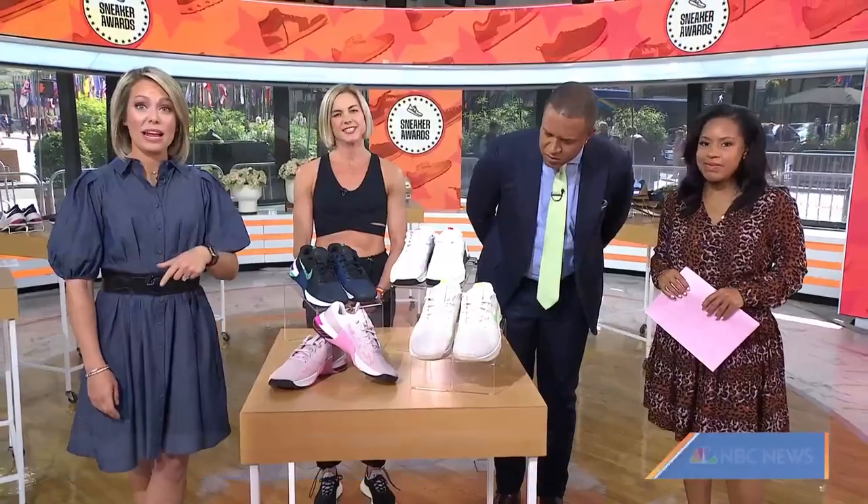Every year, I learn something. Be sure to check out Women's Health's full list — it's out now. For more on these particular shoes, head to today.com/shop.